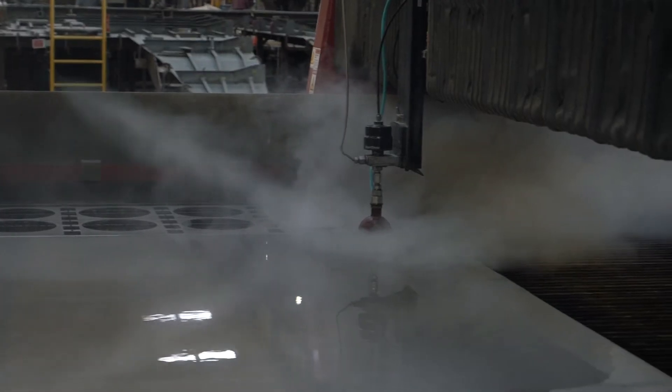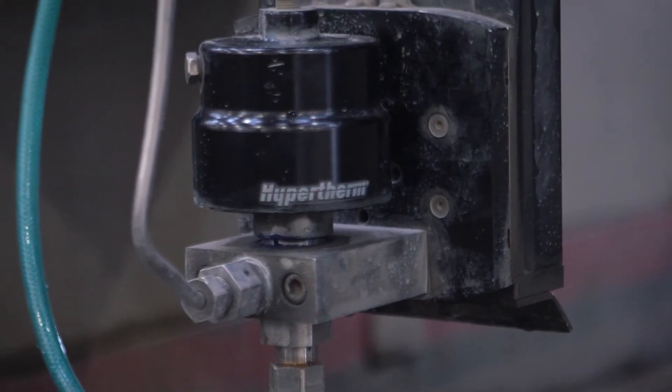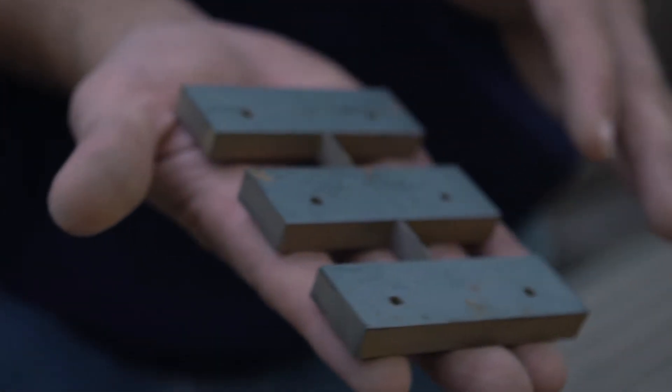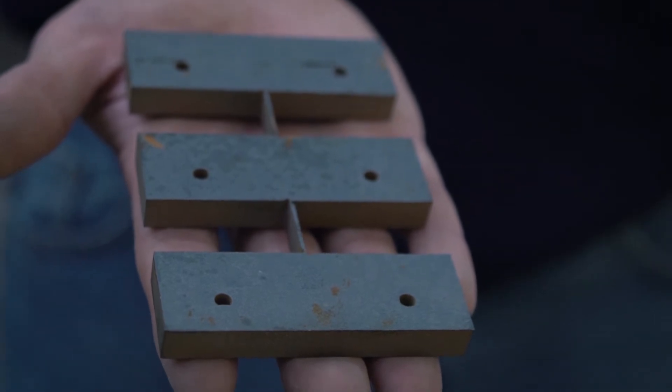The waterjet, now that we have it, really helps us as far as getting the cut quality and products that we need. On the waterjet we cut all parts for the watertight doors that we've supplied for the United States Coast Guard.